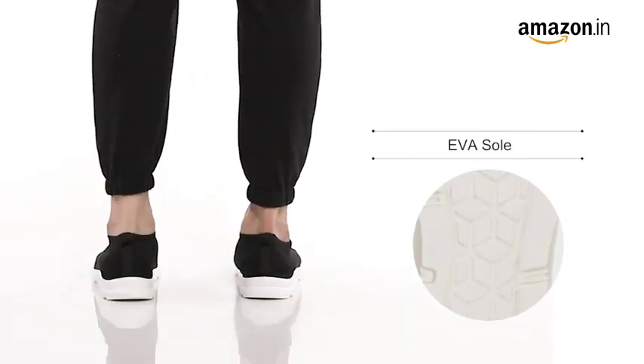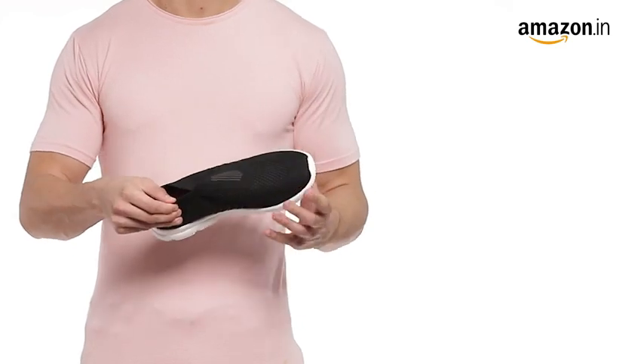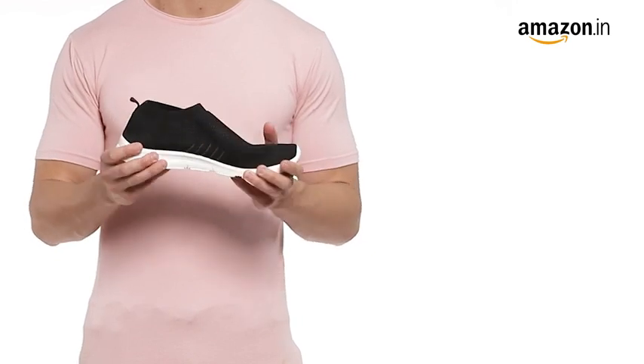These running shoes have an EVA bounce-back sole which gives extreme comfort during walking and running. They also have a soft foam insert for lasting comfort. This pair from Burj has good breathability and grip.